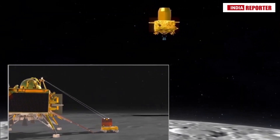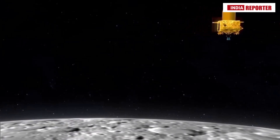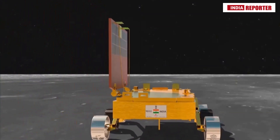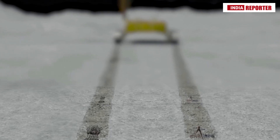Eagle-eyed viewers of the video released by ISRO as part of the pre-launch programming have noticed that the wheels of the rover will leave behind special marks on the lunar surface. The 26-kilogram rover component of the Chandrayaan-3 mission will be leaving behind tracks on the moon as it navigates across the lunar surface.